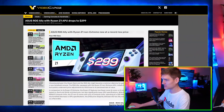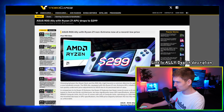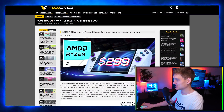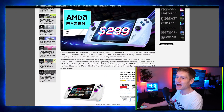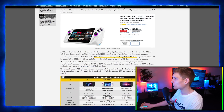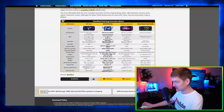The ASUS ROG Ally with the Ryzen Z1 APU drops to $300. That is dirt cheap for an ASUS handheld. Whether you call it Ally or Ally, everybody pronounces it differently, but you get the point.